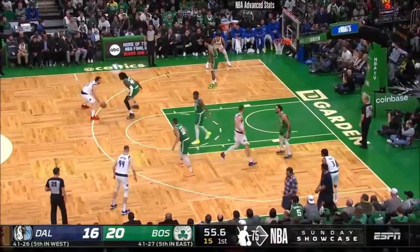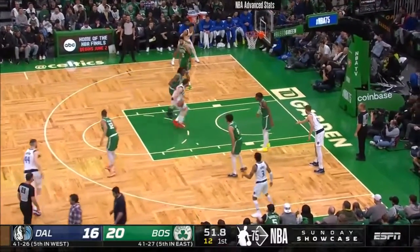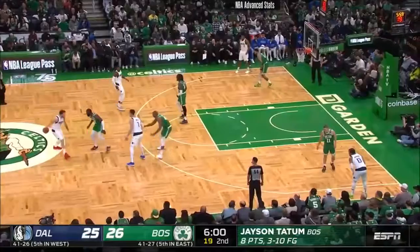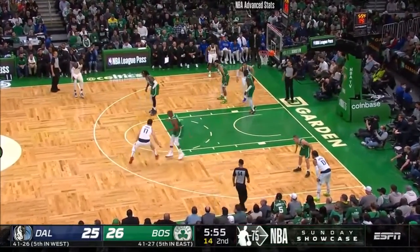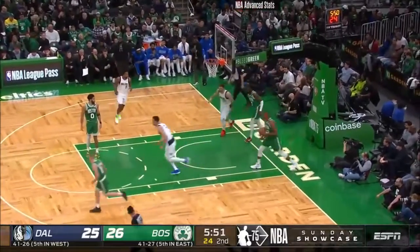Rather than taking the time and taking advantage of mismatches, we're seeing early shots and misses. Doncic able to get that one to go. Tatum, by the way, has six rebounds — he's an excellent rebounder, eight boards per game. Here's Doncic getting past Warford, makes it look so easy.